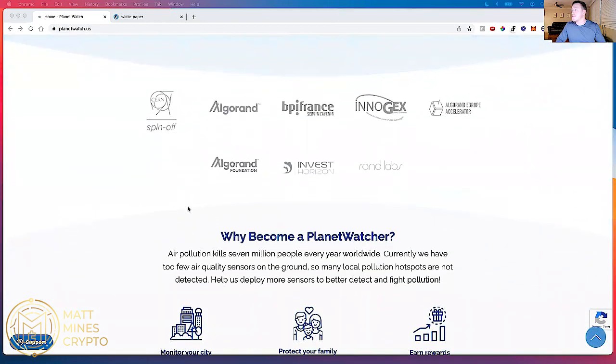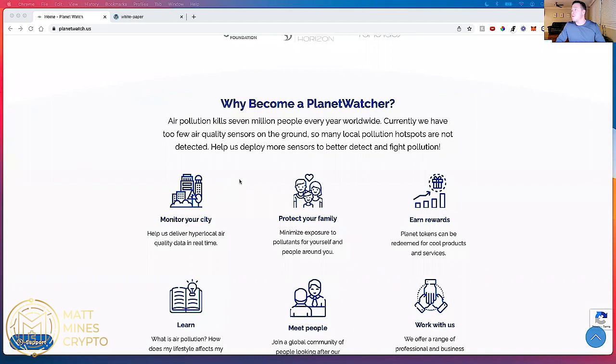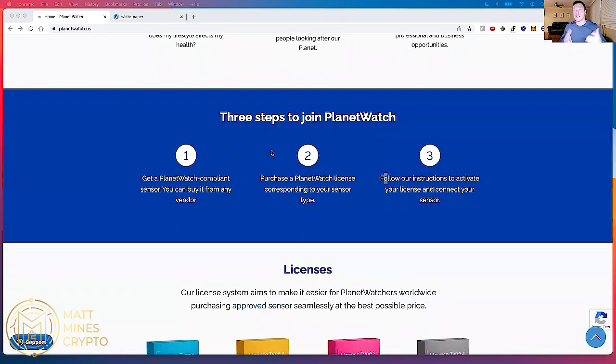They have some neat partnerships with some companies and organizations, and they explain why to become a PlanetWatcher. They talk about the importance of air pollution and how many people it kills every year, and there are too few air quality sensors on the ground, which is why this project exists. How do you get involved? They say it's a simple three-step process: you need to get a PlanetWatch-compliant sensor, purchase a PlanetWatch license, and then simply set up and activate the device.